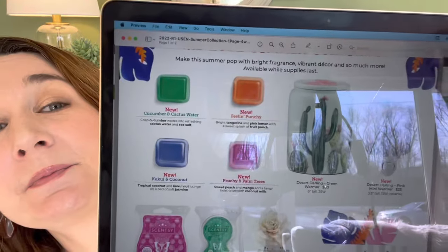The four scents this year are: Cucumber and Cactus Water — crisp cucumber wades into refreshing cactus water and sea salt; Feelin' Punchy — bright tangerine and pink lemon with a sweet splash of fruit punch; Kukui and Coconut — tropical coconut and kukui nut on a bed of soft jasmine, which I'm most excited about; and Peachy and Palm Trees — sweet peach and mango with a tangy twist of smooth coconut milk. Every year they do one of these sweet, stone-fruity smells and I hope this one is a winner. You can get all four scents in bar form, and a bundle of six for $30 gives you a bar free, or three bars for $17.